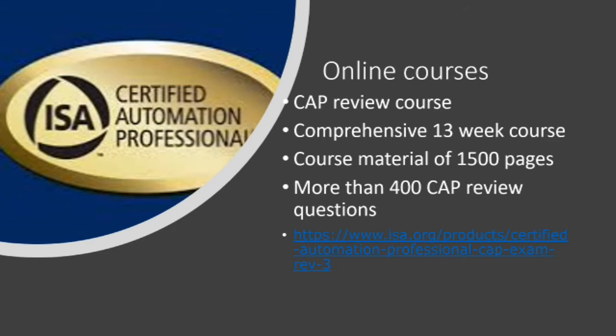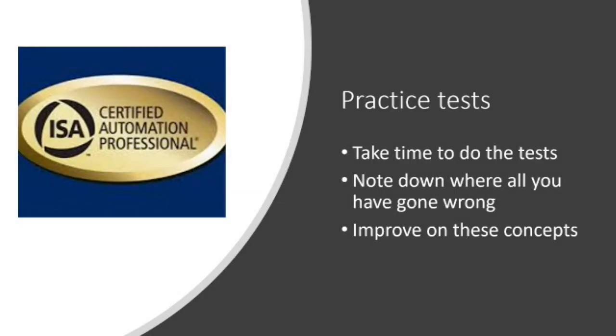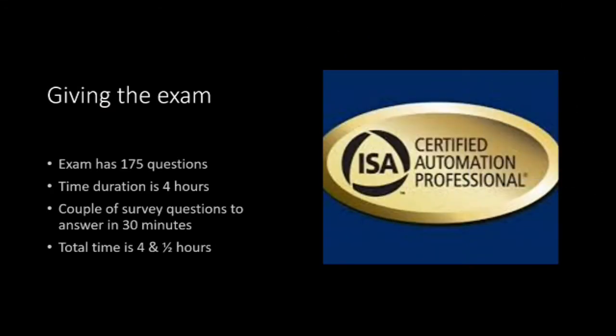As the Autoboc is too short, I went for another excellent resource provided by ISA — a comprehensive 16-week online CAP review course. It has over 1,500 pages of study material and over 400 CAP review questions. You can buy it directly from isa.org. Please don't ask me for the material, as sharing material is illegal. It is better to do practice tests with all the questions provided. Also, go through videos of concepts you have not understood on YouTube, which I also found to be an excellent resource.